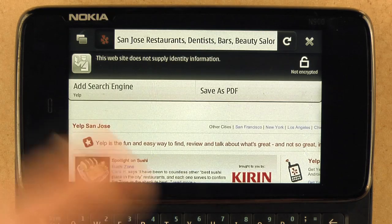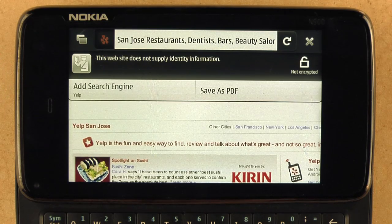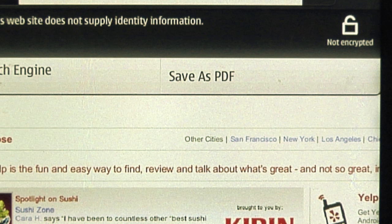Some more additions that we've made in this release are to the site menu. You'll see we have an add search engine option if you wanted to add, for instance, this page Yelp to one of your search engines on your start screen. Also included in the site menu options is save to PDF. This comes in handy for offline reading later, checking out a receipt, having quick access to a movie ticket, or even a boarding pass before you catch your flight.